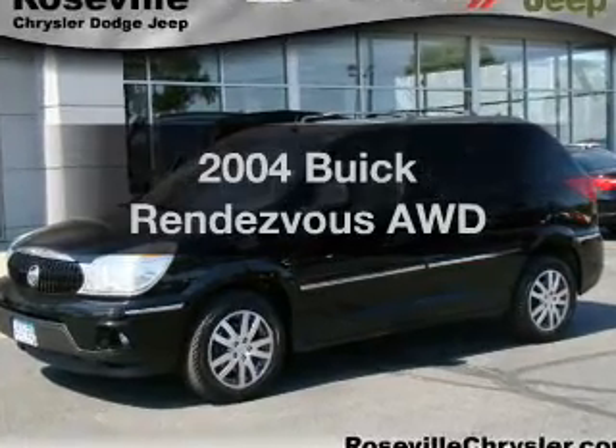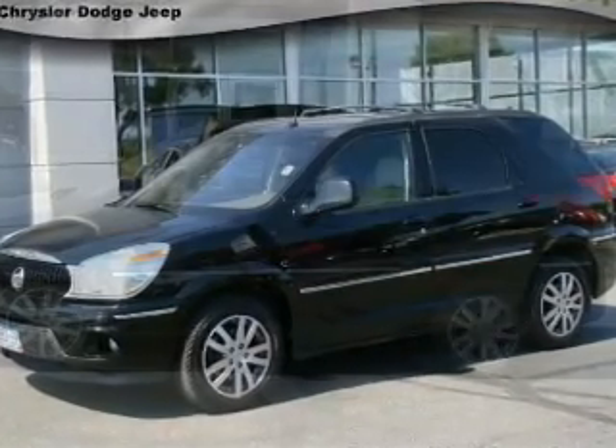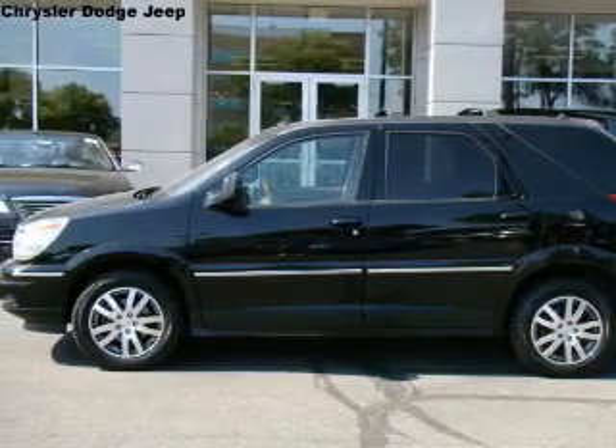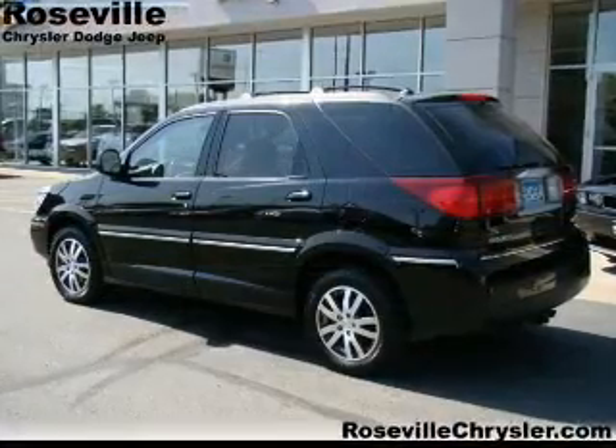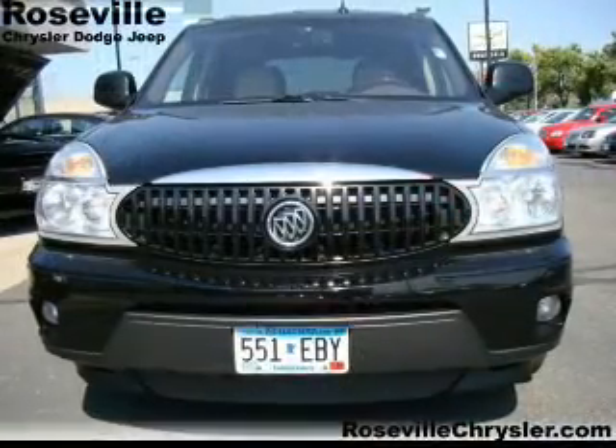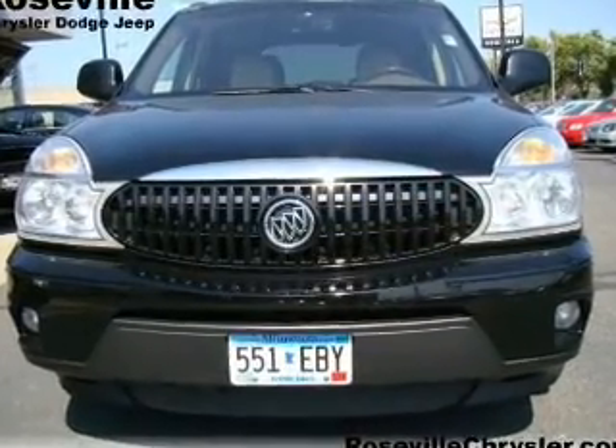Introducing the 2004 Buick Rendezvous — everything you need under one roof with this great vehicle. With a reliable six-cylinder engine that responds smoothly to its automatic transmission. Anti-lock brakes help you bring your vehicle to a safe stop, and memory settings make for a more comfortable ride.